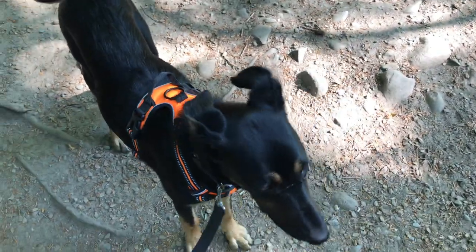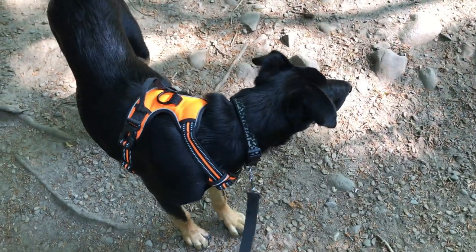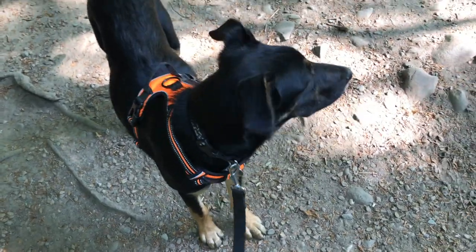This is the Afon Ysgethin in Gwynedd, Wales. This short spate river runs all the way from its source up in the Rhinog Mountains to the sea, entirely within the bounds of Snowdonia National Park. Today I've brought Bree the Adventure Dog with me for her first appearance on my YouTube channel. I call her Bree the Adventure Dog, but only sometimes — sometimes the language can be a bit more colourful. But she's beautiful, a little hunting pup.